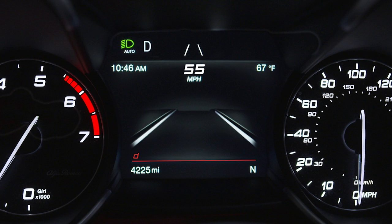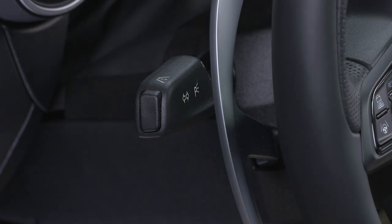Keep in mind, LKA will remain in its previous mode even when you restart the vehicle. To turn it on or off, press the button at the end of the multifunction lever.